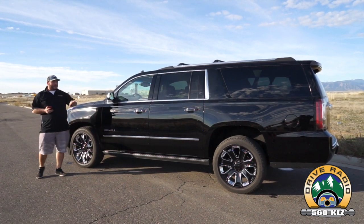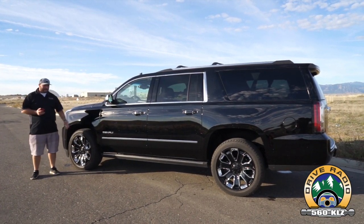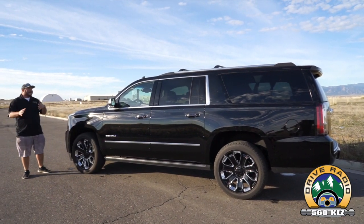It's got everything you want. The Denali package includes all your safety features — lane departure warning, blind spot monitoring, adaptive cruise control, and more. If you're in the market for a vehicle like this, I encourage you to get out and test drive one.